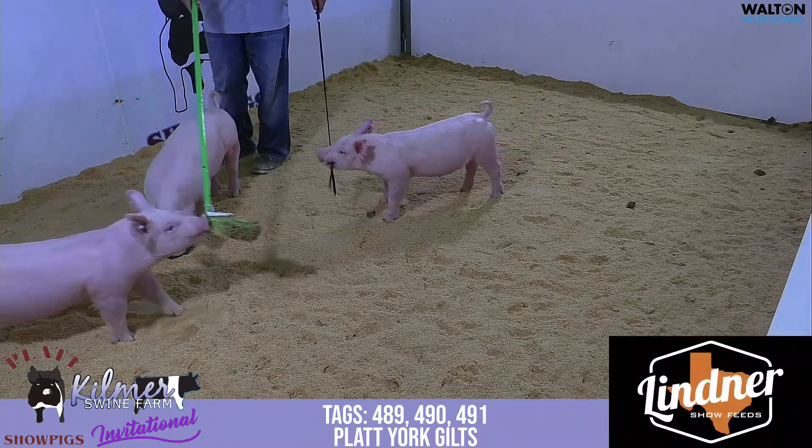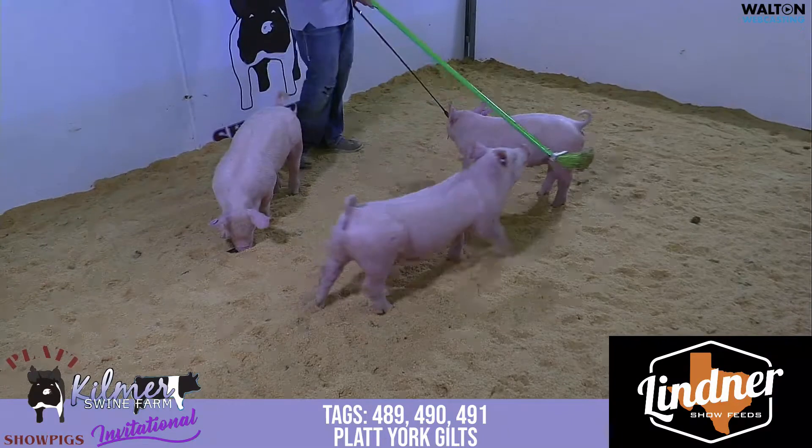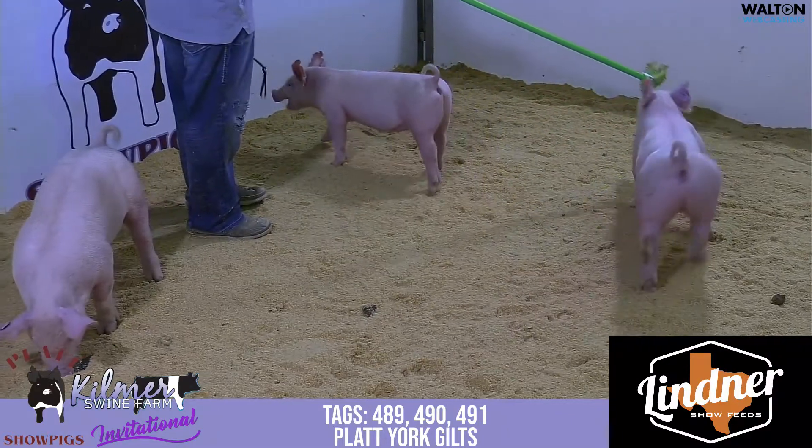All right, we are on to the Yorkshire Guild Offering. This would be $489, $490, and $491 of the Platt Offering.